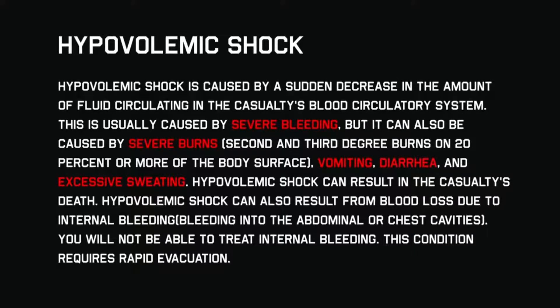Hypovolemic shock can result in the casualty's death. It can also result from blood loss due to internal bleeding. You will not be able to treat internal bleeding; this condition requires rapid evacuation.